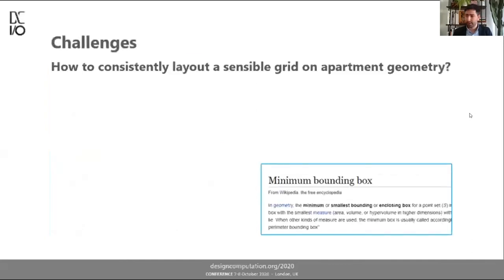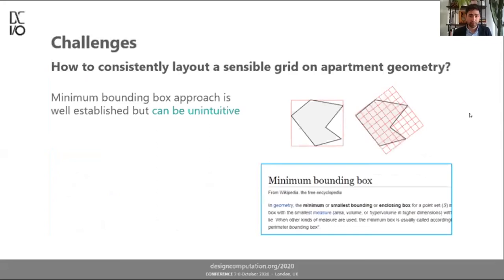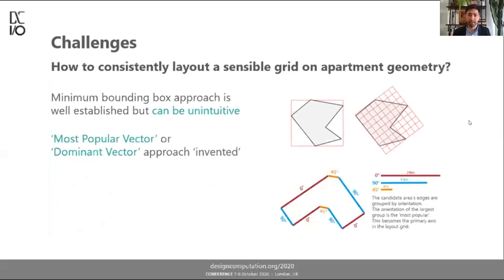In terms of challenges, there was a big challenge in consistently laying out a sensible grid on apartment geometry. The common minimum bounding box approach I found unintuitive for certain kinds of geometry. I wound up devising my own approach called the 'most popular vector' or 'dominant vector,' where I group the edges of an apartment space by orientation and the group with the longest total length becomes the dominant vector.